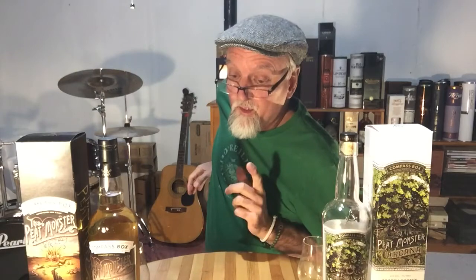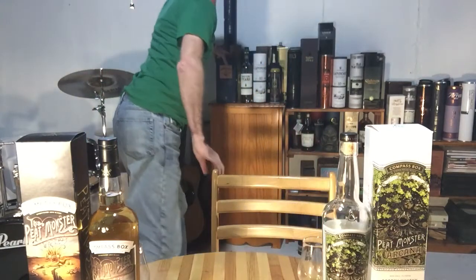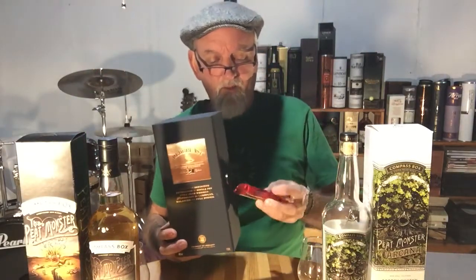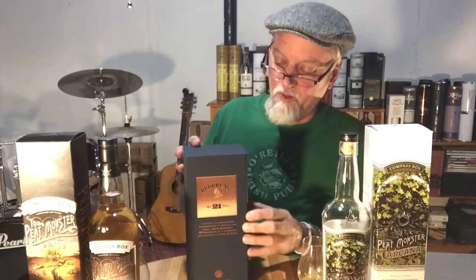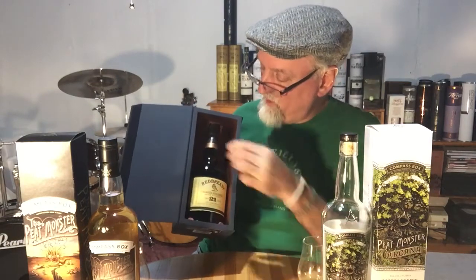Next week we're going to be doing the Redbreast 21. I am going to be dunking in some Walker's Shortbread Cookies, even in the 21-year-old, and we're going to be comparing it against the Redbreast Cask Strength 12-year-old as well as talking about some others. The Redbreast 21 has a beautiful display case. I picked this one up as an import through the Netherlands a couple of years ago and have not opened it yet — I'll be opening it and reviewing it really soon.